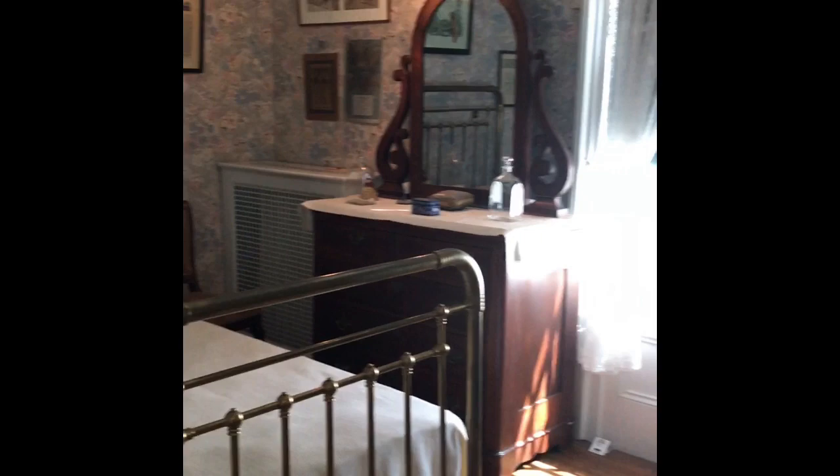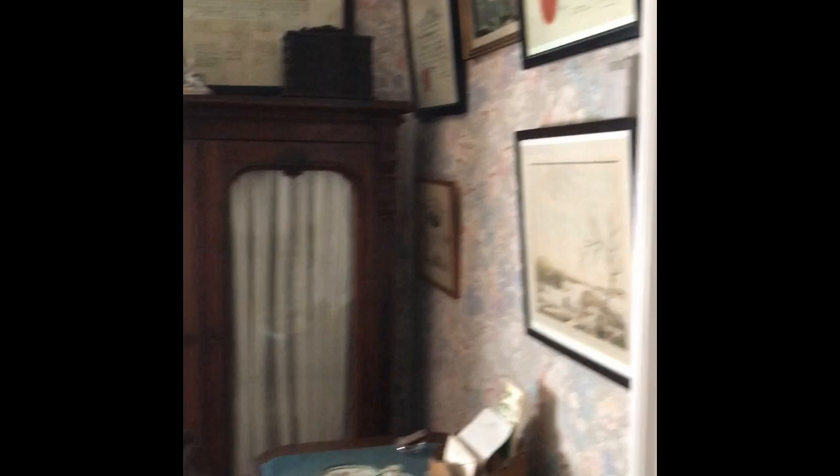This next room is the boyhood bedroom. Roosevelt occupied this room until his marriage in 1905. As each of his sons became the oldest in the house, the room was given to them. There's a sign for the Harvard Crimson because Roosevelt was the editor for the newspaper there.